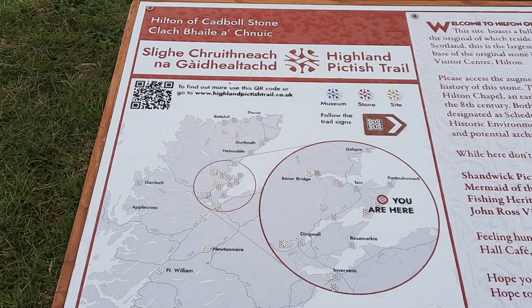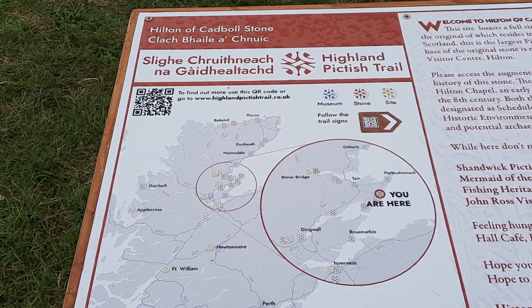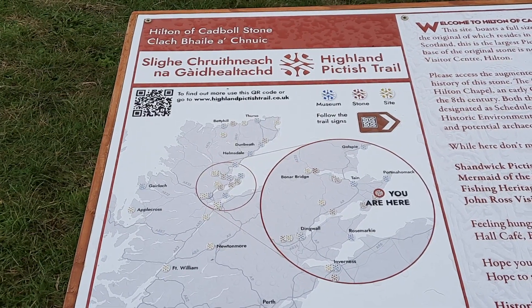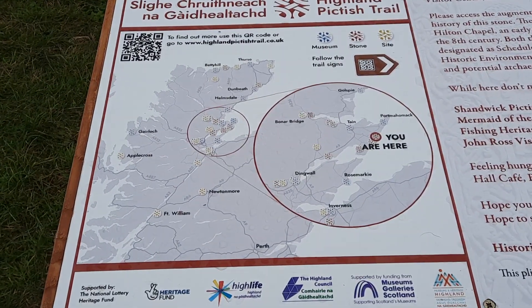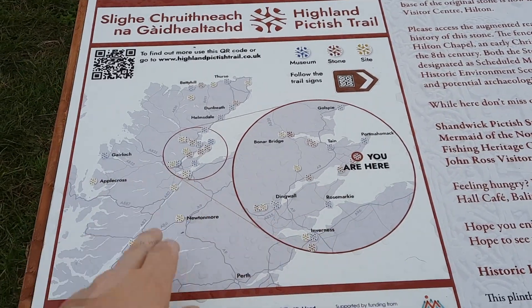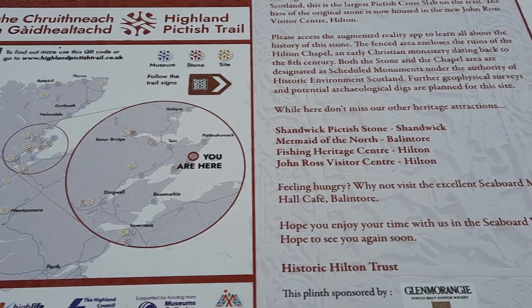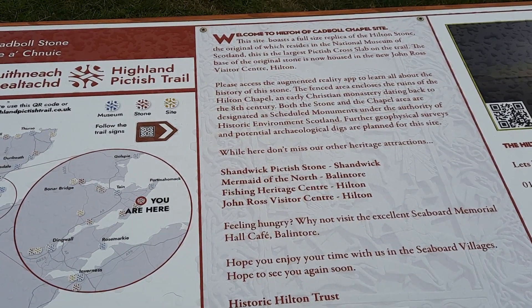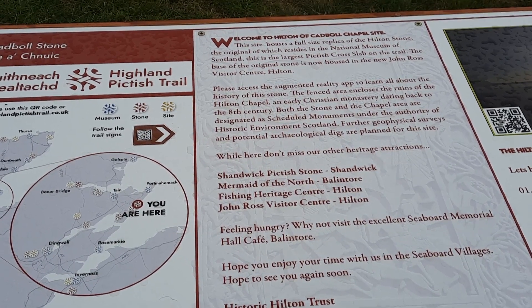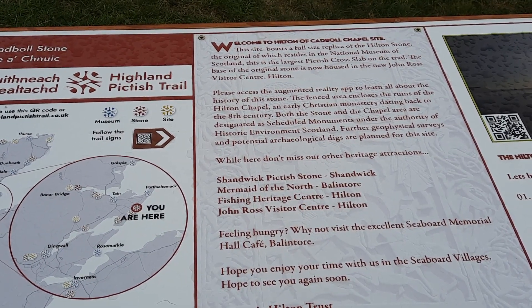So let's find out more about the stone itself. We've got Hilton of Cardball Stone — Clach Valaach Naik — on the Highland Picts Trail. We are currently on this part of Scotland, in Easter Ross. Welcome to Hilton of Cardball Chapel site. This site boasts a full-sized replica of the Hilton Stone, the original of which resides in the National Museum of Scotland. This is the largest Pictish cross slab on the trail.